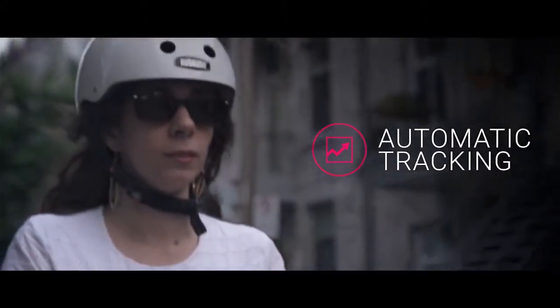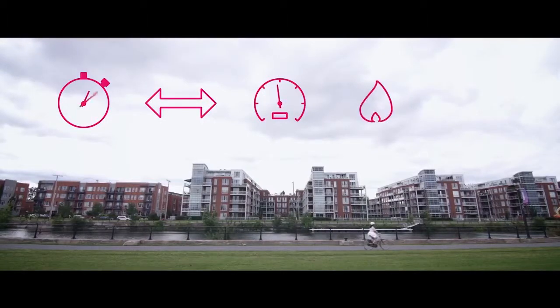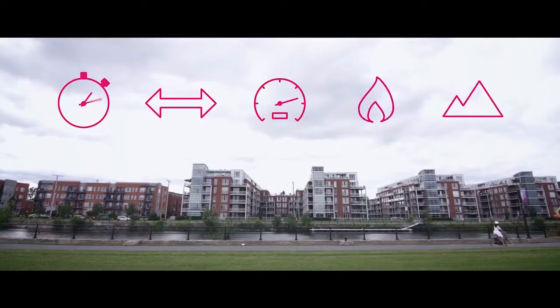As soon as you start riding, Smart Halo tracks your bike metrics: your time, distance, average speed, the calories you've burned, as well as your total elevation. Unlike regular fitness apps, you don't need to press start or stop. It does it all seamlessly. You don't even need to take your phone out of your pocket.